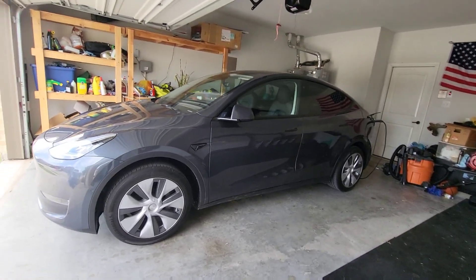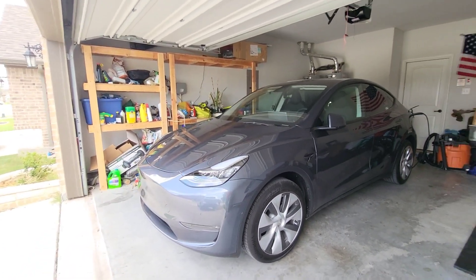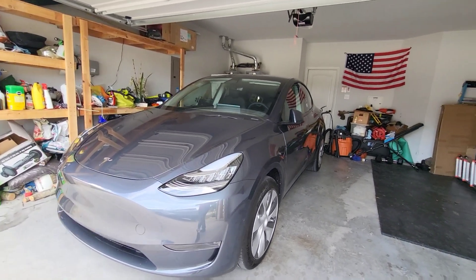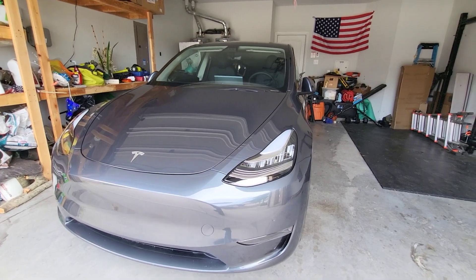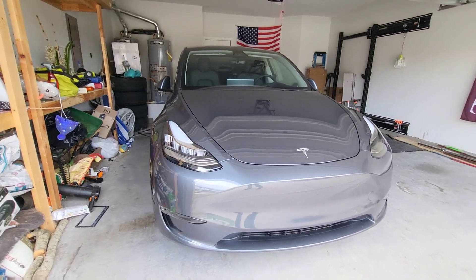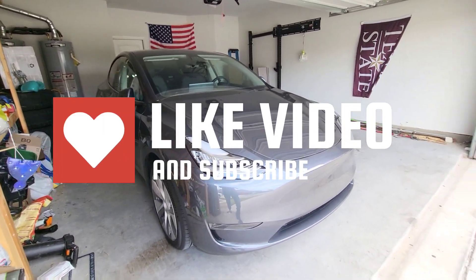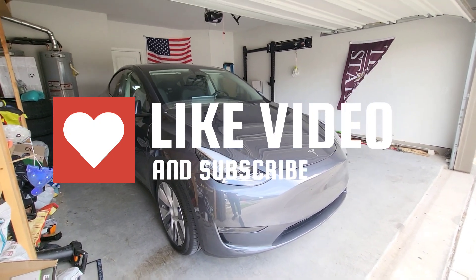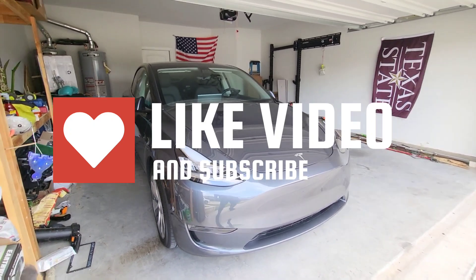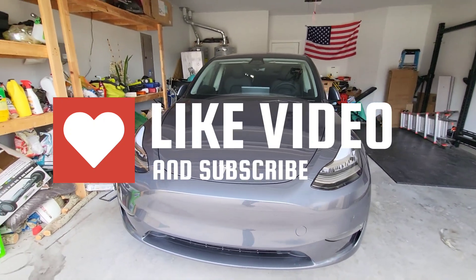Hopefully you guys enjoyed this video and got a chance to see the reality of driving this 4680 battery on a regular summer day down south. Hopefully this video was helpful. If you like it, hit the like button. If you have any questions, comments, or ideas for other videos you want to see tested, leave them below — I'd love to address those tests. If you want to see more videos like this, go ahead and subscribe to the channel. Thanks a lot and have a great day.